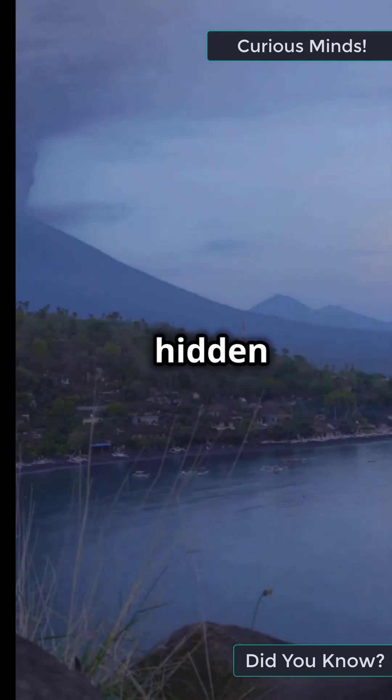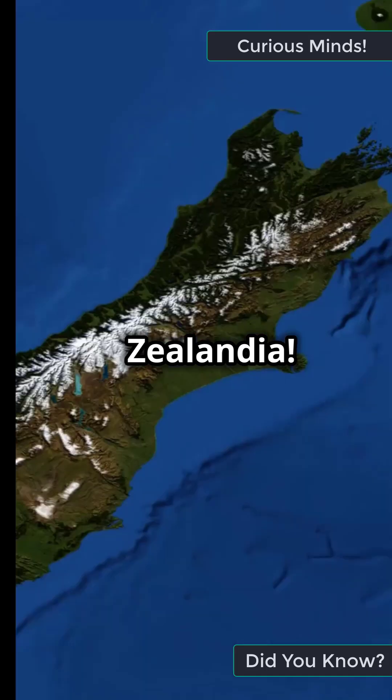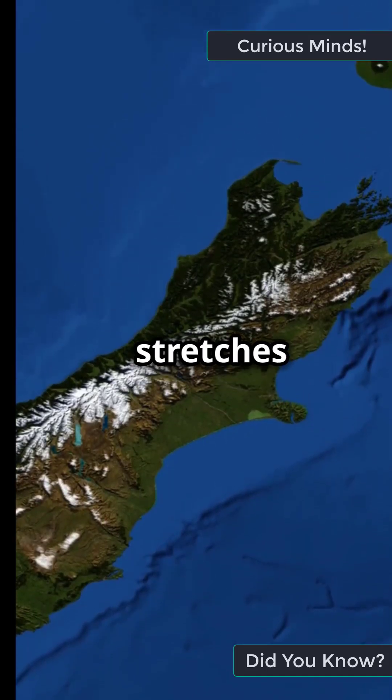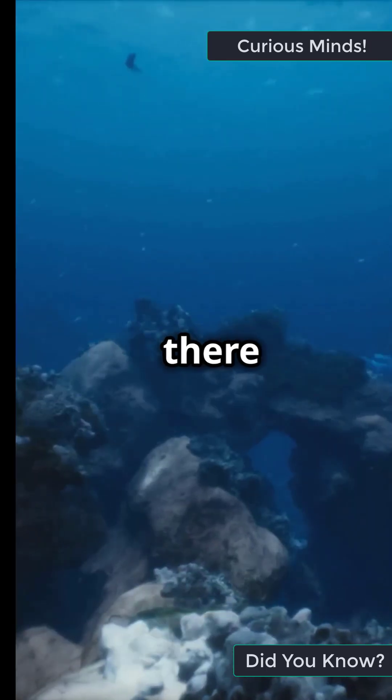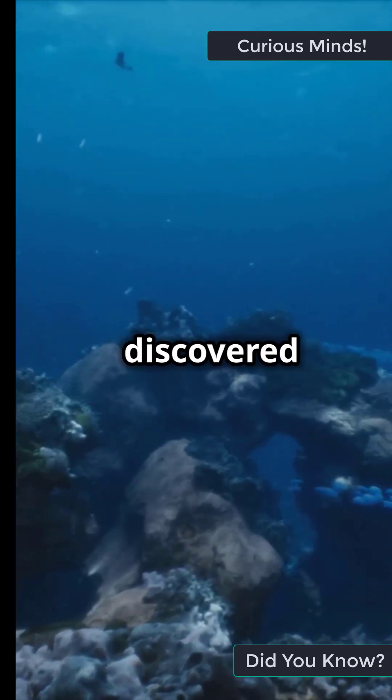And guess what — there's compelling evidence of hidden continents like Zealandia. Mostly underwater, Zealandia stretches around 5 million square kilometers near New Zealand. Just think, there could be more land masses waiting to be discovered under the ocean.